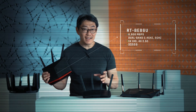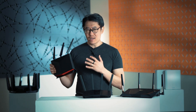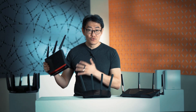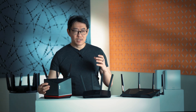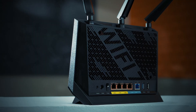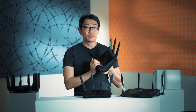The next jump is a pretty big one because we go from $219 for the BE58U to about $559 for the BE86U. It's more than double the price, but what you get is double the theoretical throughput speed. This is the first router in the lineup that can actually let you experience 10 Gbps broadband, because it's the first router that has a 10 Gbps port, and all four of its LAN ports are also upgraded to 2.5 Gbps.